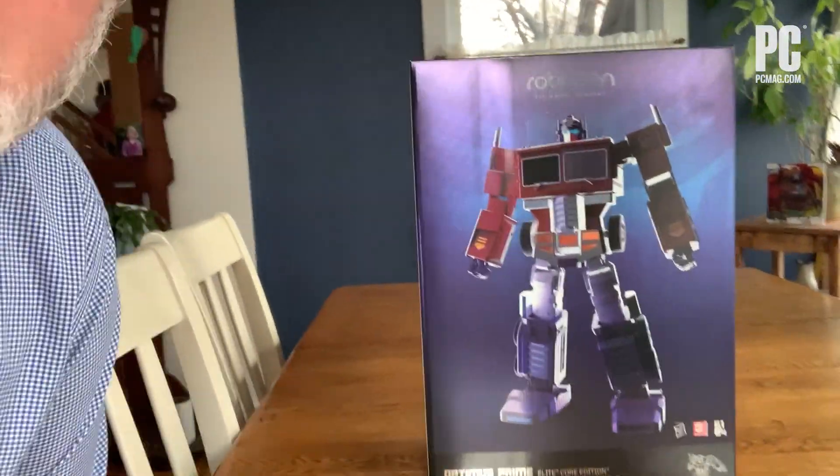Hi, I'm Eric Griffith. I'm the Features Editor at PCMag, and I'm here to play around with my new buddy, Optimus Prime.